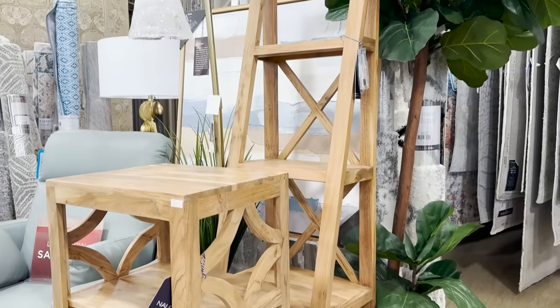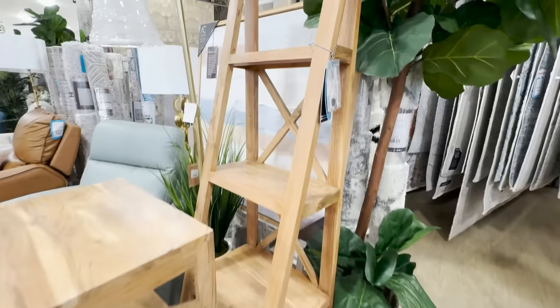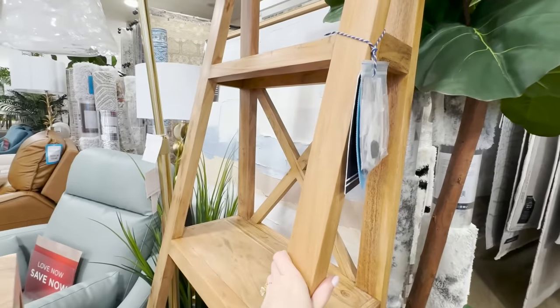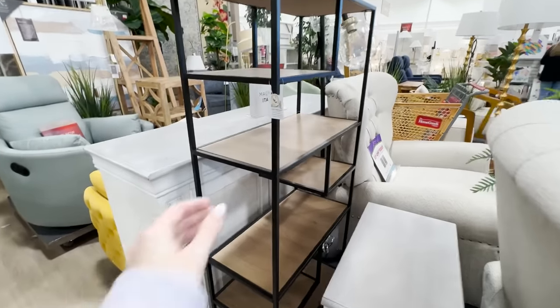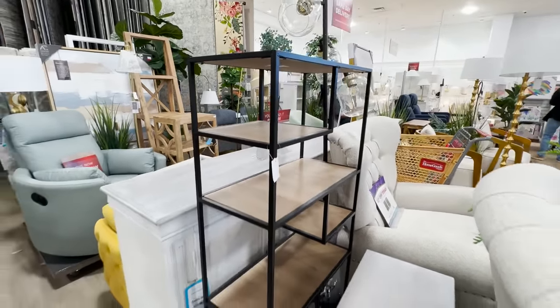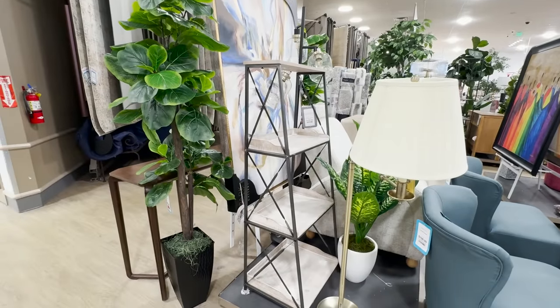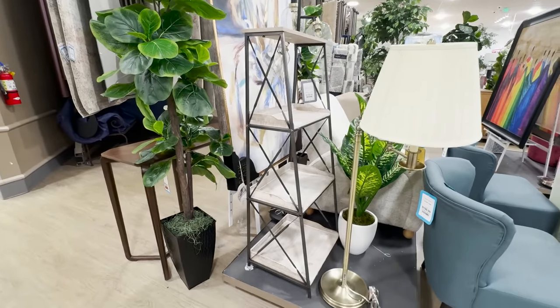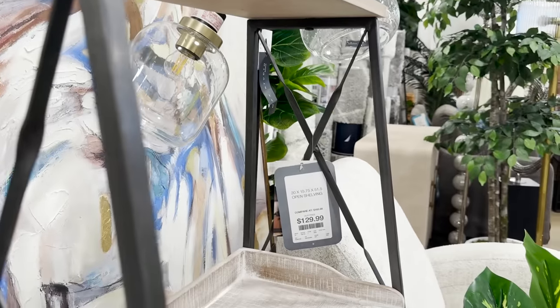HomeGoods always seems to have these small shelving units, and if you're looking for shelving for your home, you should be looking for large-scale substantial pieces. A lot of these are a little bit too flimsy and small in scale that when you bring them home, they just look a bit off. So if you're looking to add shelving and storage to your home, I would go for closed storage or floating shelves as opposed to these small units.